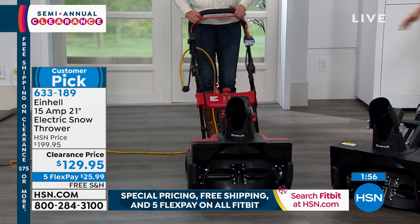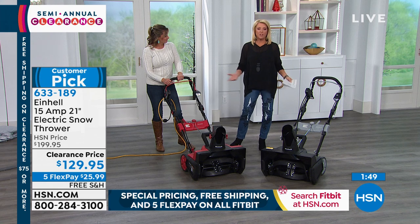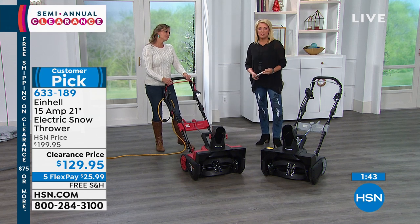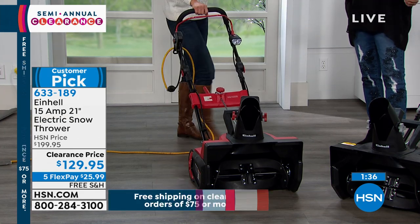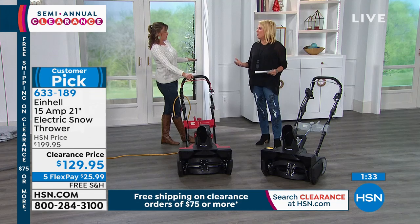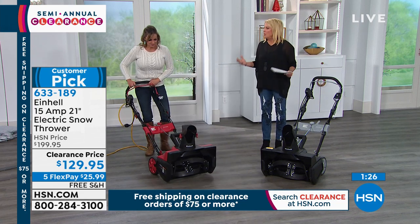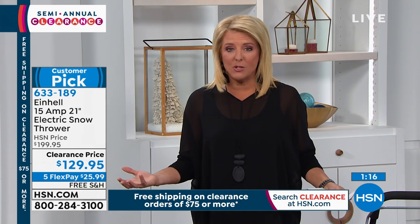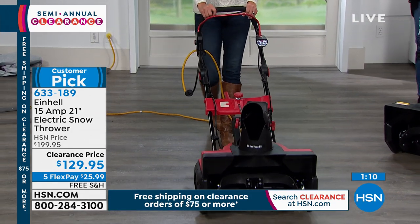We have 100 left in the red — that's going to sell out in just a couple of minutes. Once the red sells out, just get the black before it's gone too. You know when a big snowfall's coming and you have to get out every couple of hours to shovel? Imagine having this instead — you just plug it in, get out every couple of hours, and let it do all the work.